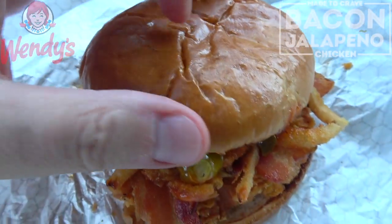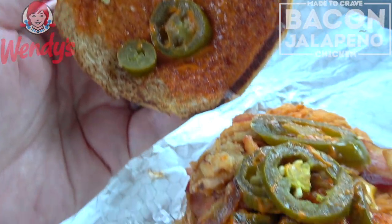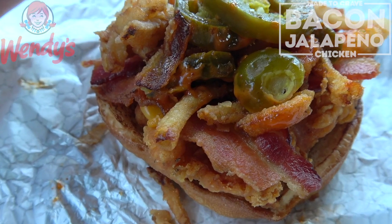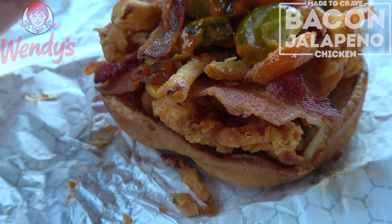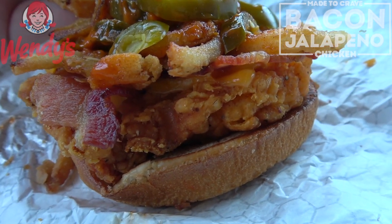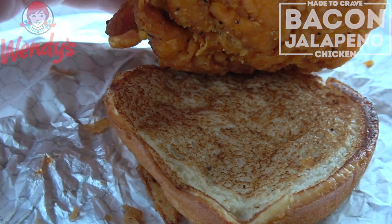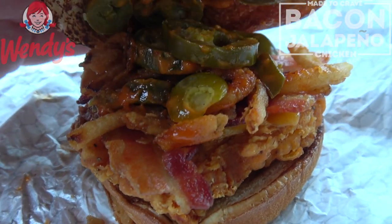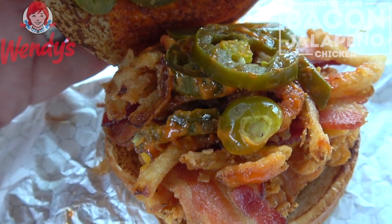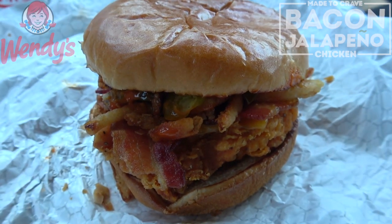Looking really nice with that shiny brioche on top. Let's take a look underneath the hood. Plenty of pickled jalapeños, some of that smoky jalapeño sauce, lots of crispy onions, applewood smoked bacon, an American cheese slice, and a cheese sauce on top. That's all on top of a homestyle chicken patty fried up to a crispy golden brown, also marinated in peppers and spices. The bottom is bare, but it's all on top — plenty of pickled jalapeños in there. The smell of those crispy onions is pretty glorious right now.